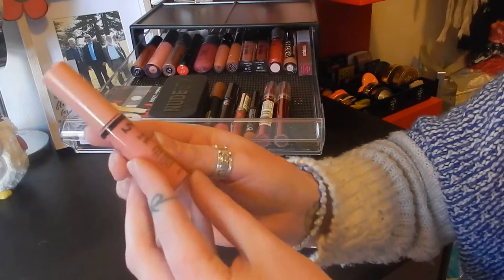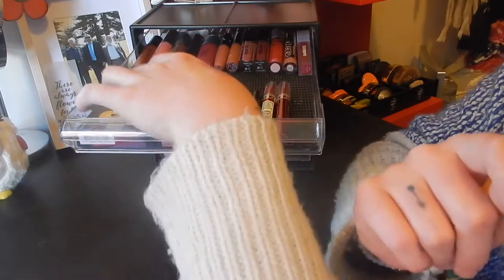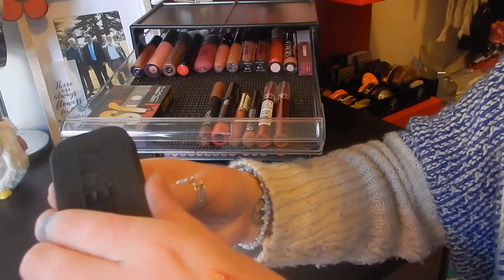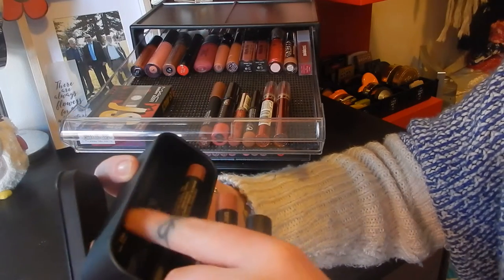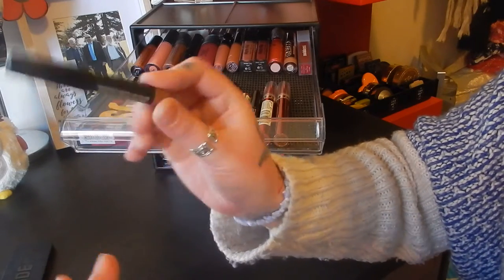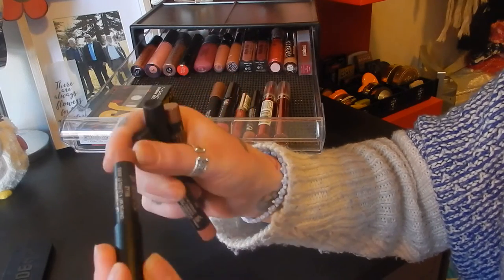I have the Enix Lip Butter Gloss in the shade Creme Brulee. I have this little Nudestix box — so this has the shades Purity, Belle, and Pixie in it. I just remembered I put some more in here as well, so I did stick another one in here just for storage. This one is in Boho, and then that's Purity, Pixie, and Belle.